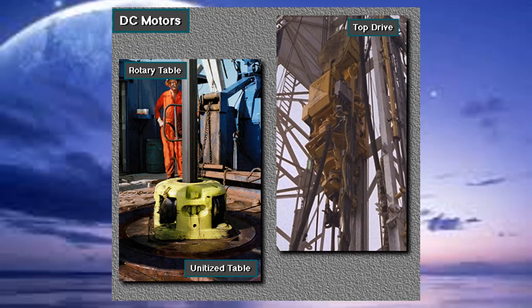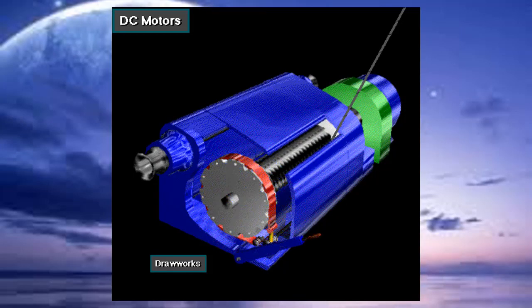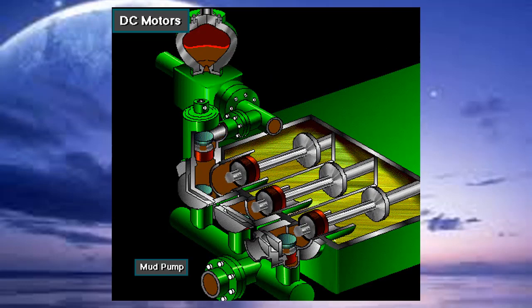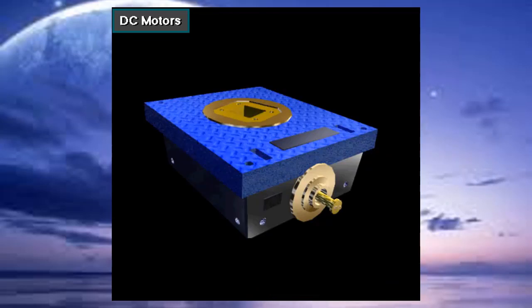Sometimes the drawworks mechanically drives the rotary table, but on some rigs the rotary table has its own motor. The driller can control the speed of a DC motor very accurately, which is why rig owners use DC instead of AC motors. With accurate speed control, the driller can accurately set the speed the drawworks lifts, the mud pump operates, and the rotary table turns on rigs without a top drive.